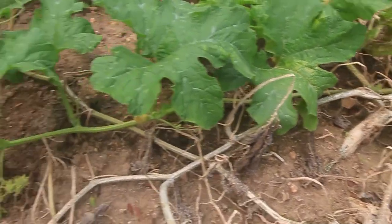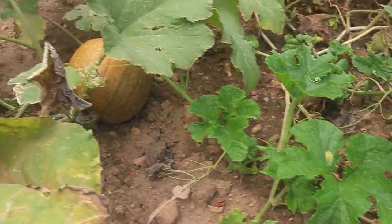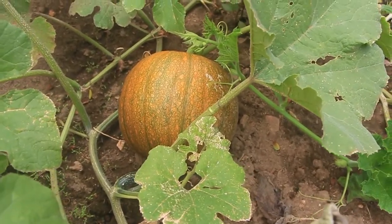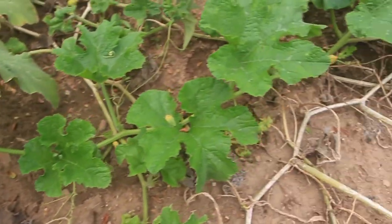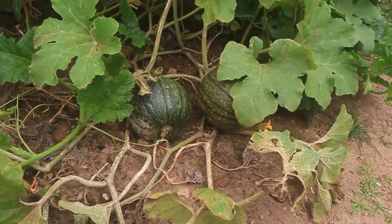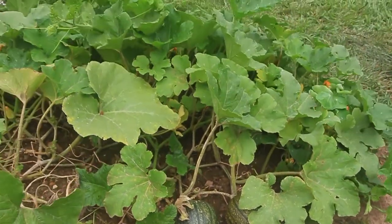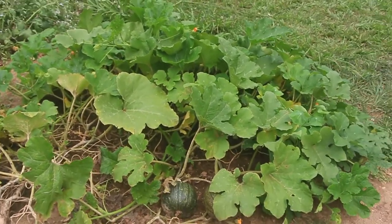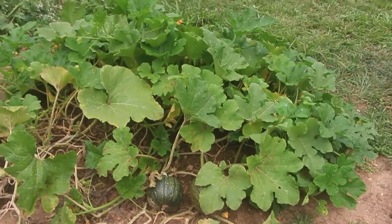We do have some pumpkins on here — this one is starting to ripen now already — and we have some over here that are still green. As I said, we have a lot of new growth in the back, so I'm hoping we'll maybe even get more and at least get the ones that are on there to ripen.